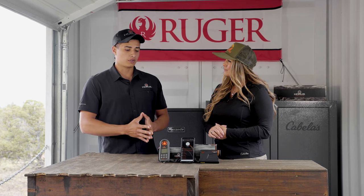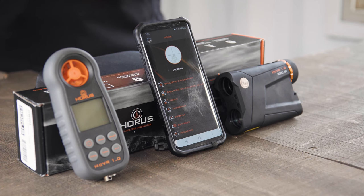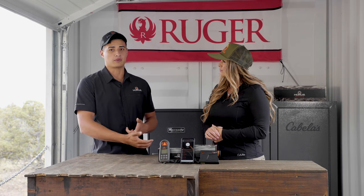It stores all of your information into a cloud-based system, so all of your data is going to get pulled up if you have an update in the app, if you get a new phone, or if you're using your buddy's phone out in the field.